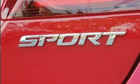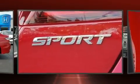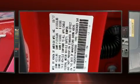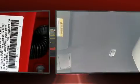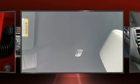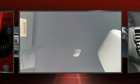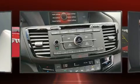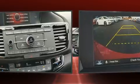Honda prioritized practicality, efficiency, and style by including an outside temperature display, front fog lights, remote keyless entry, and power windows. Enjoy your favorite music via the stereo system, which includes a CD player with MP3 capability and four well-positioned speakers.